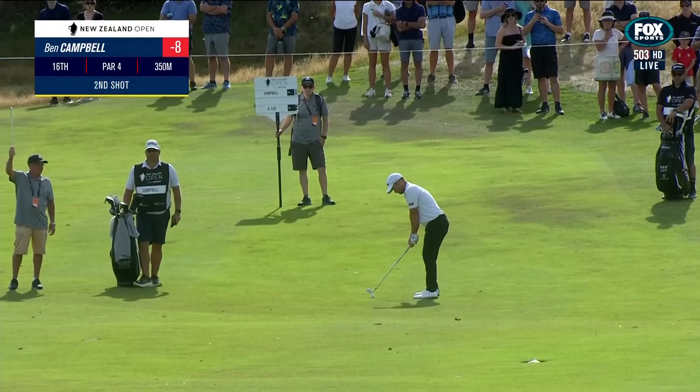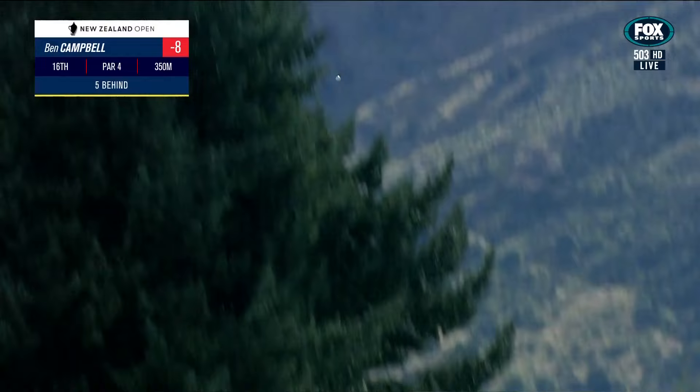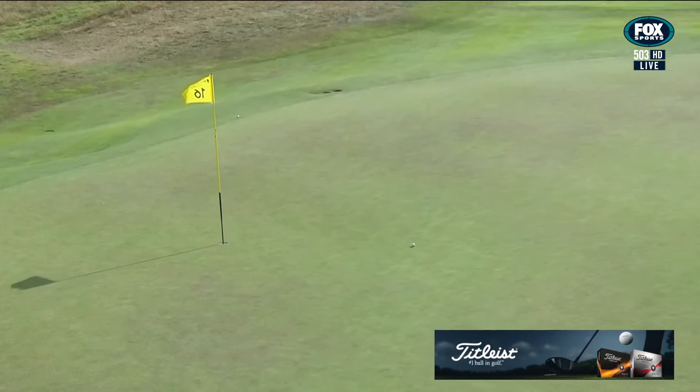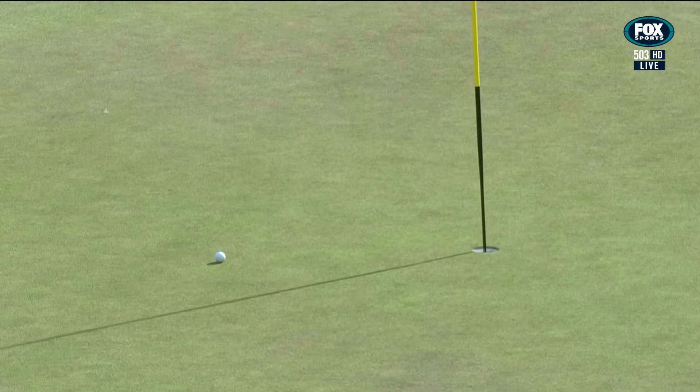Campbell now is second into 16. In the next day for Ben Campbell. This could be really good — after a bad start today.